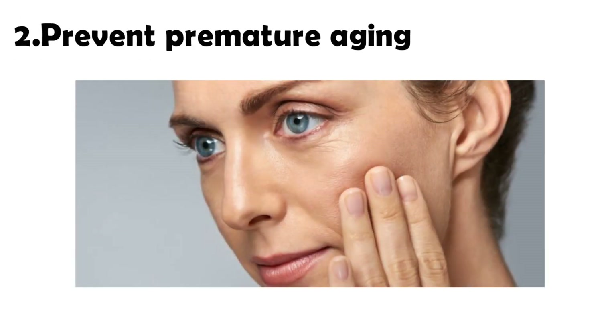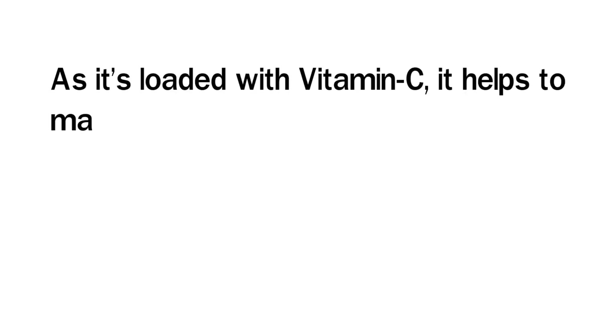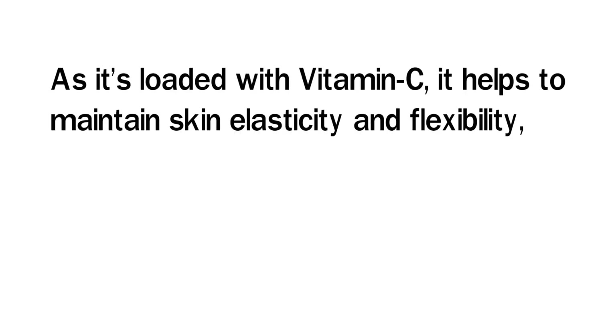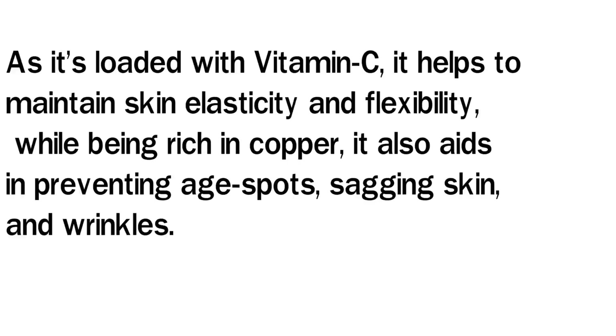2. Prevent Premature Aging. Coconut milk can help improve the appearance and health of your skin as well. It's loaded with vitamin C, which helps to maintain skin's elasticity and flexibility, while being rich in copper. It also aids in preventing age spots, sagging skin, and wrinkles.